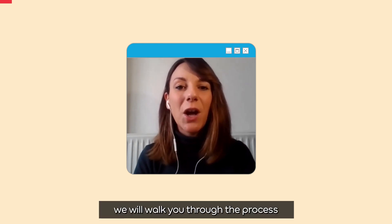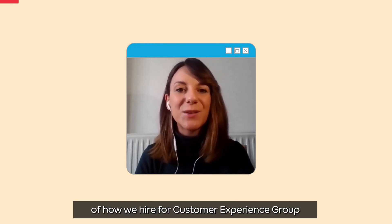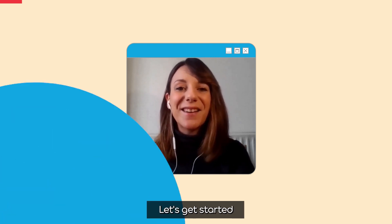Hi, I'm Lola. Hi, I'm Eleonora. We're CEG Recruiters. In this video, we will walk you through the process of how we hire for Customer Experience Group at Agoda. Let's get started.